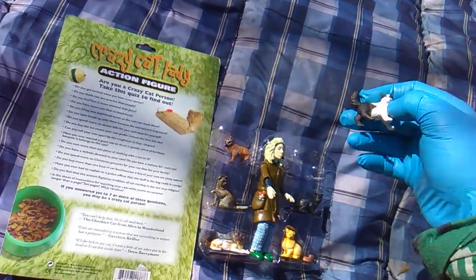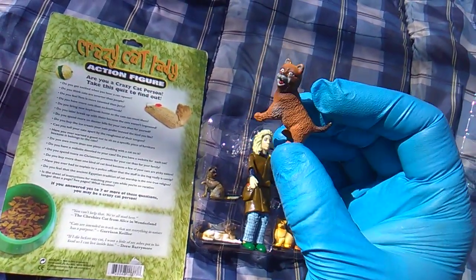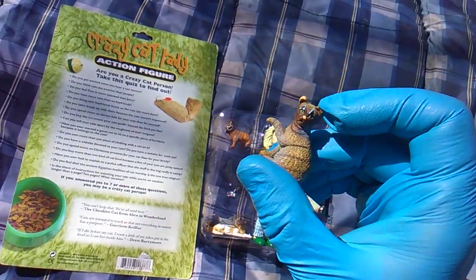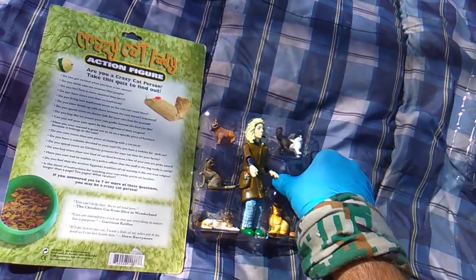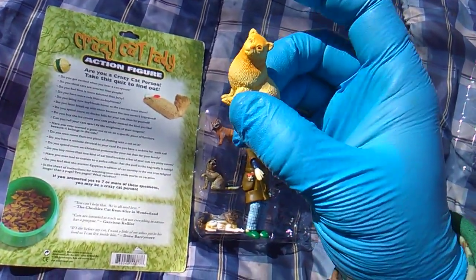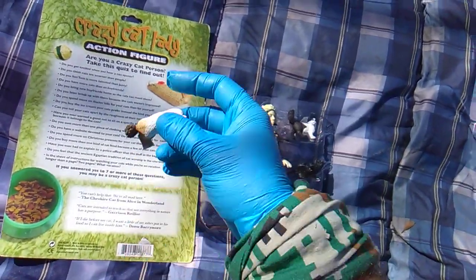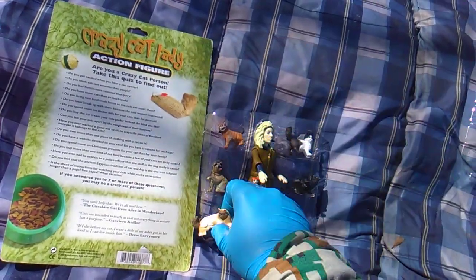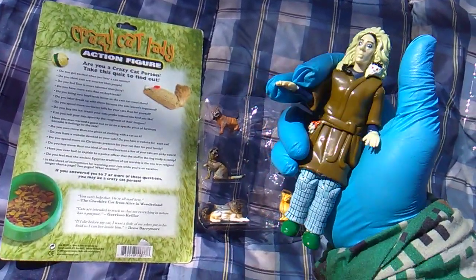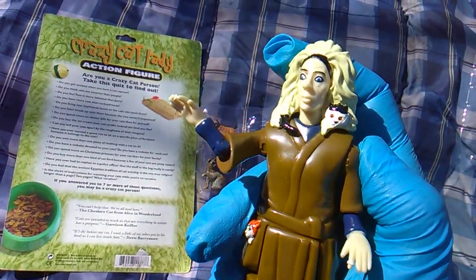Look at that — look at the cute little cat. Another cat. Little cool cats and kittens. These little cats are nice. Excellent painting on these little cats. I was thinking you might want to put crazy cat lady with your Lost Kitties collection. She's freaking me out — look at that face.